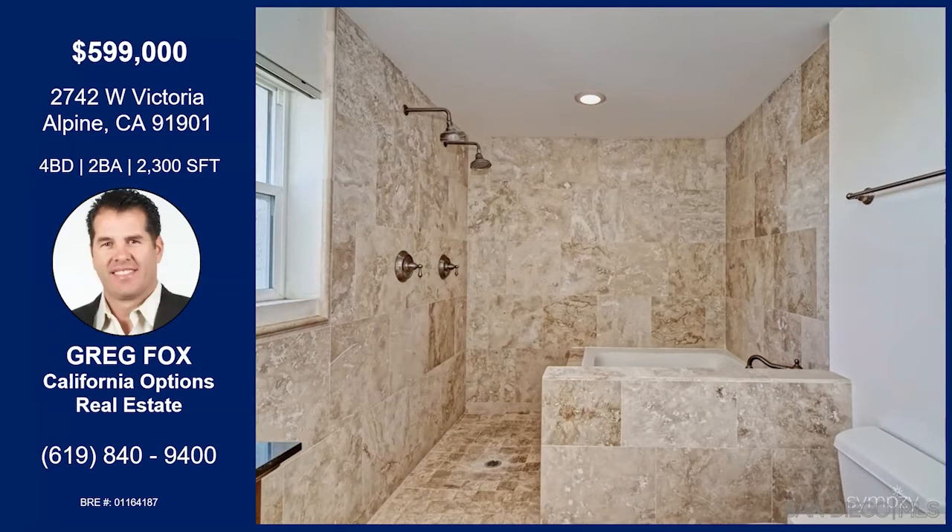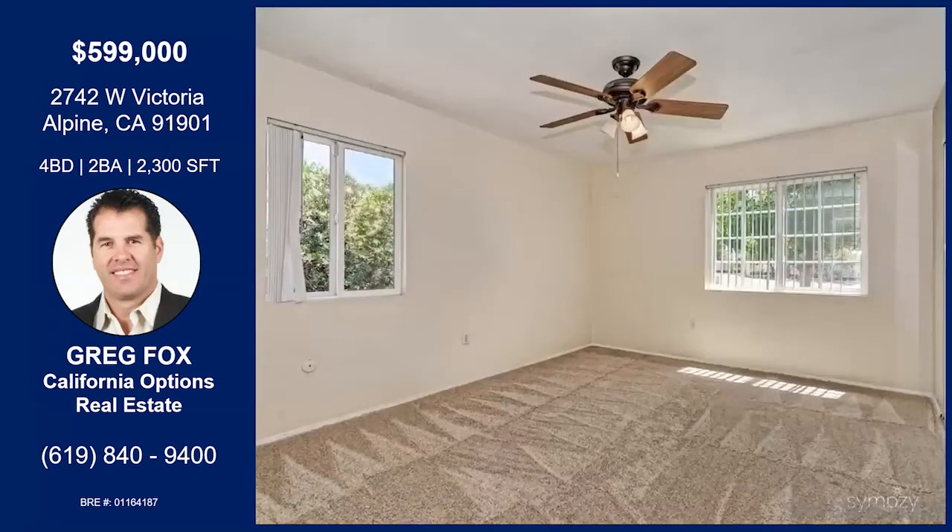This is really for somebody that doesn't want to buy a condo, would like to still have a house, but doesn't want HOAs and doesn't want to have a lot of other people telling them what they can do with their land. This particular home on West Victoria is perfect.